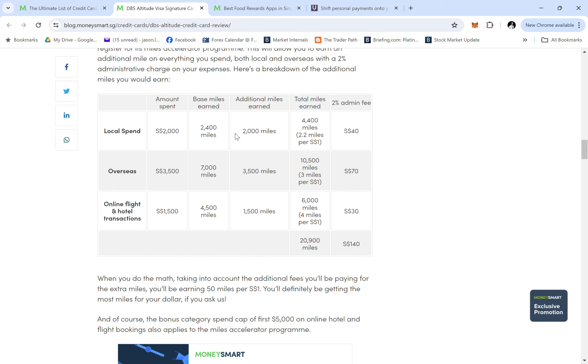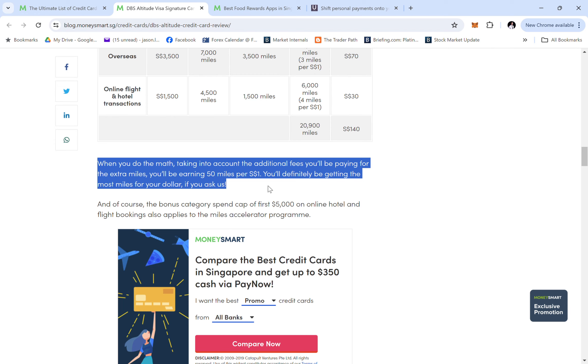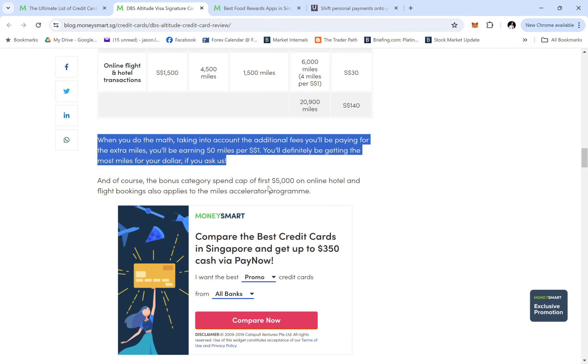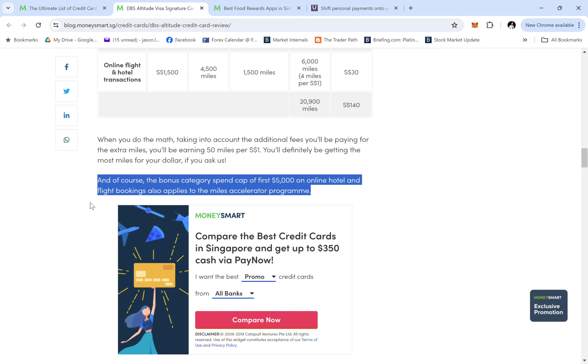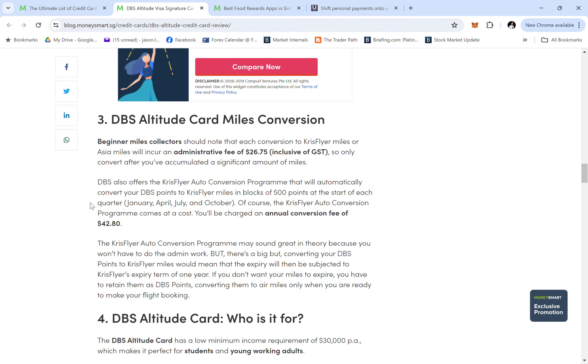If you spend $7,000, you actually get around 20,900 miles, which is not bad at all. With the extra accelerator, you can earn up to 15 miles per $1, and the bonus category first $5,000 cap also applies within the Miles Accelerator program. I'd say this card is pretty decent — I've earned quite a bit of miles from it and have even redeemed a business class ticket. Beginner miles collectors should definitely know about this.